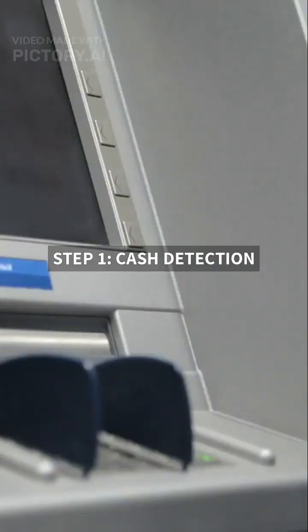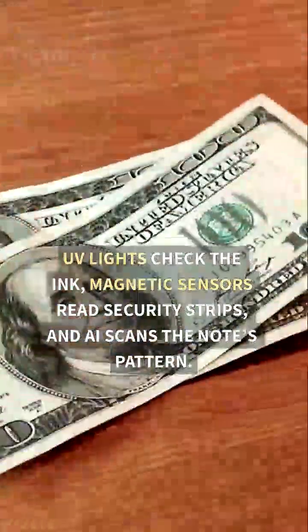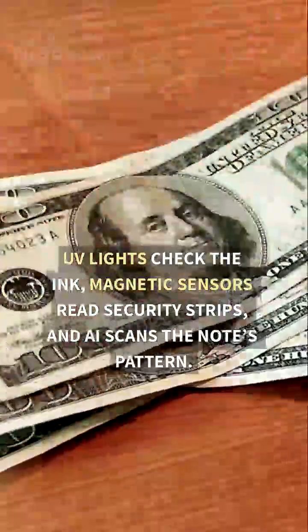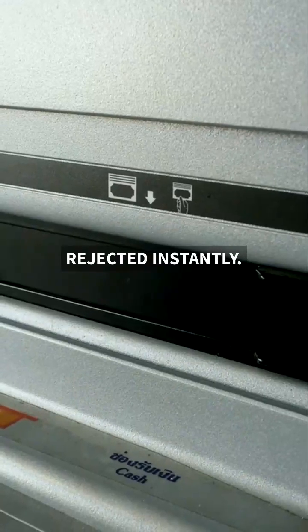Step 1: Cash detection. UV lights check the ink, magnetic sensors read security strips, and AI scans the note's pattern. Fake? Rejected instantly.